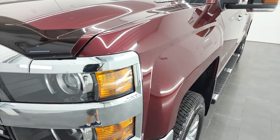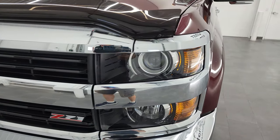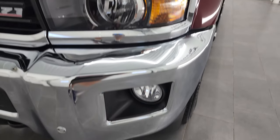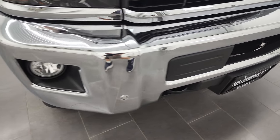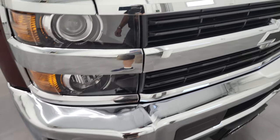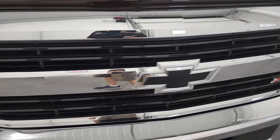Front fender is in fantastic condition — I didn't see any dents or dings on there. It does come with the projector headlamps and the factory fog lights. Front bumper parking sensors, no major dents or dings on that front bumper. And the grille is in really nice condition.